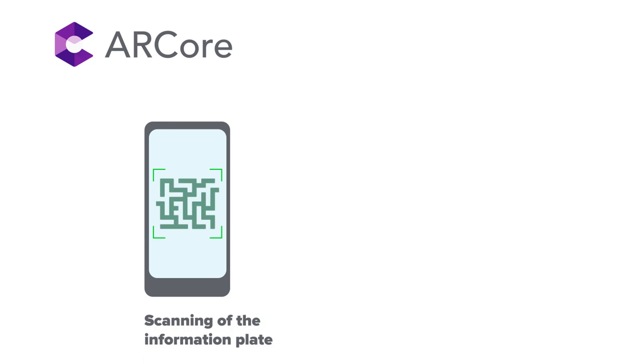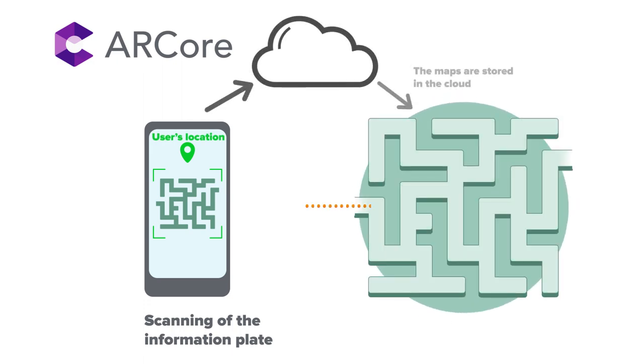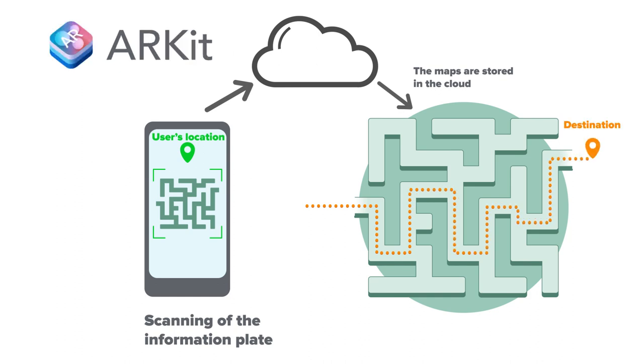Now, let's see how it works. ArcCore, an augmented reality development platform for Android OS, scans the information plate using augmented images. This helps to determine the exact location of the user in the building, and then ArcCore builds the optimal route to the destination. The same can be implemented in iOS with the help of ArcIt.